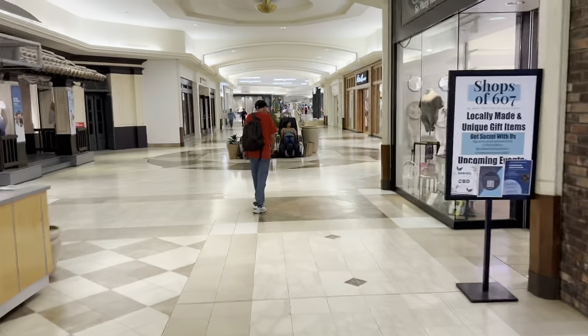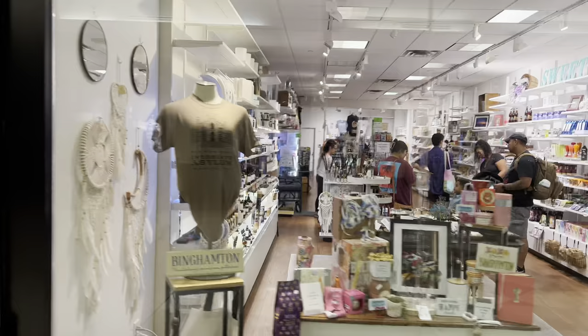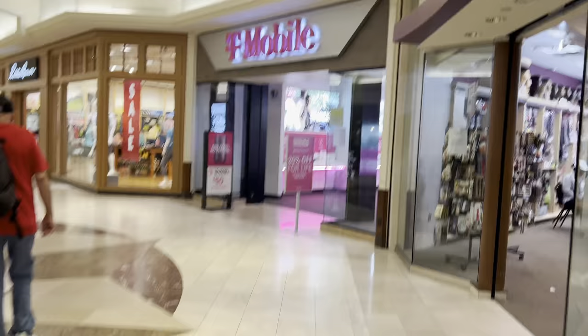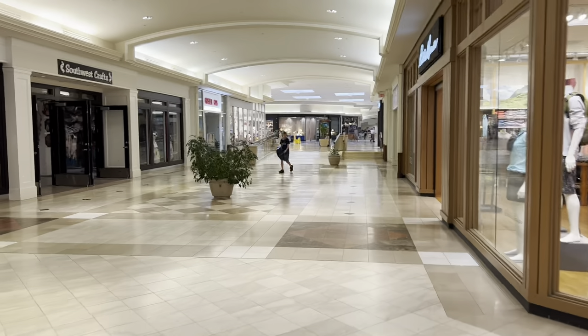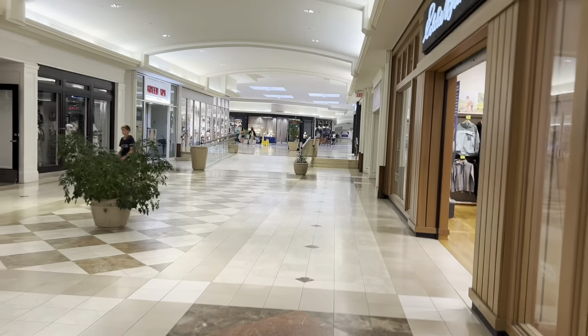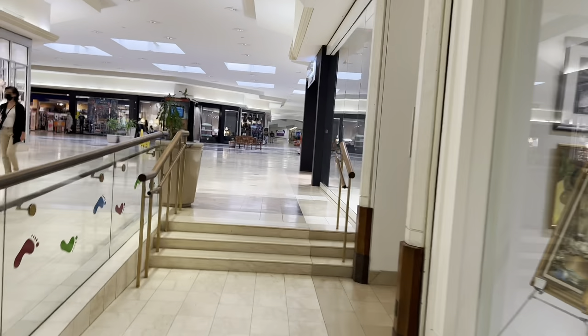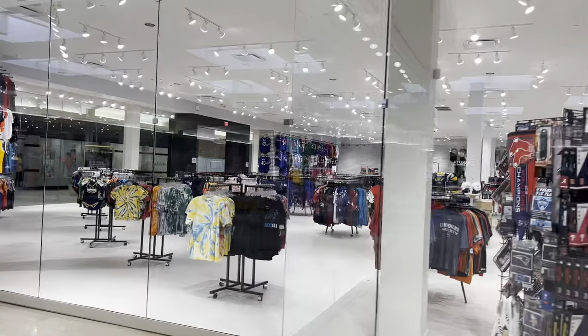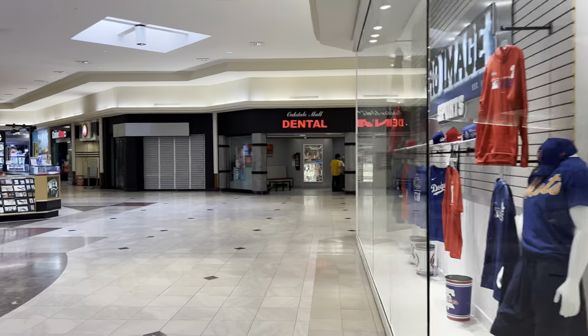Now we're in the center-north part of the mall. Shop 607 and T-Mobile are here. This part seems pretty busy and pretty crowded. Eddie Bauer is still here, Pro Image Sports, and I think there's a dental office as well.